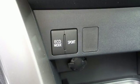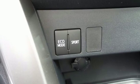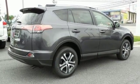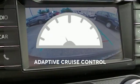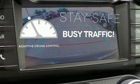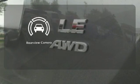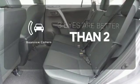60-40 split second row seats and roof rails add to the RAV4's versatility, and Toyota Safety Sense P with a suite of important safety features is constantly on alert. Now you can truly set it and forget it with the adaptive cruise control. The backup camera gives you a clear picture of what is behind you.